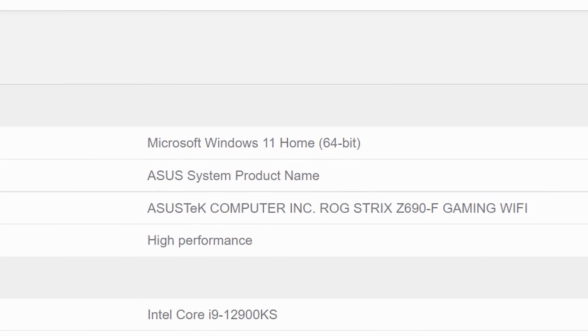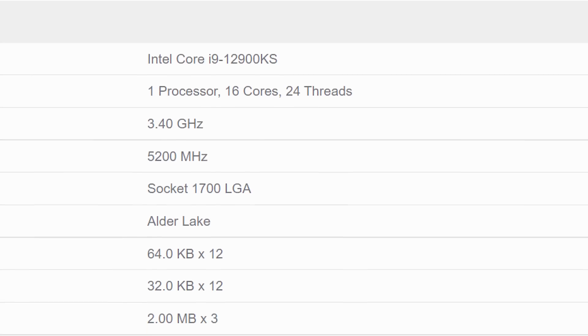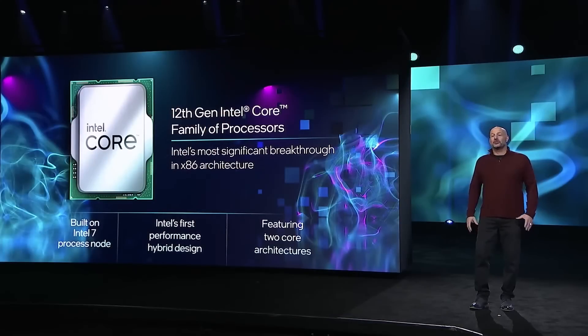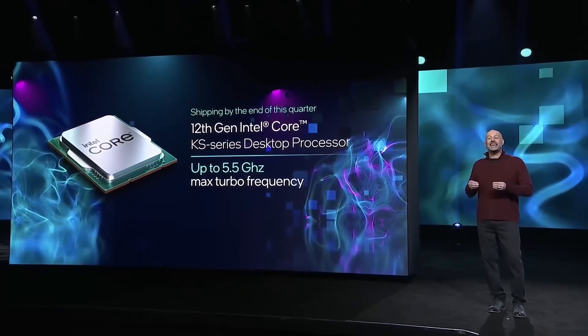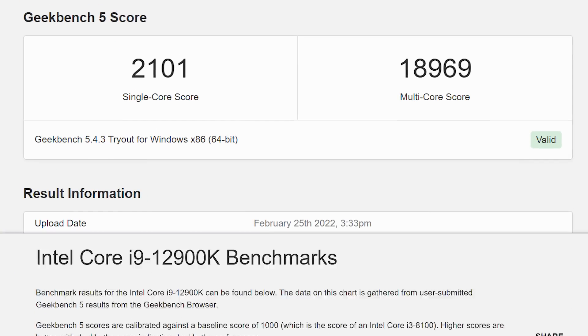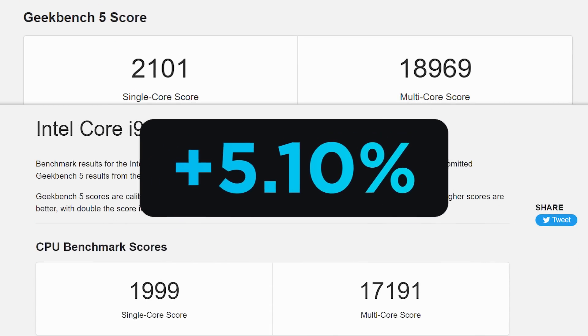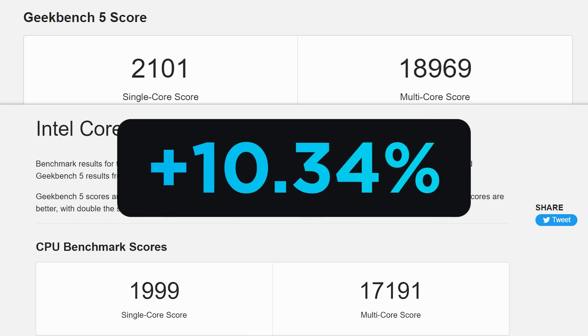It's news time, and first up for today we have one of the first benchmarks on Intel's upcoming i9-12900KS. The KS variant was announced back at CES, and it gets a boost clock up to 5.5GHz. The CPU was recently tested in Geekbench and according to the scores, it gets around a 5% increase in single-core performance and a 10% boost in multi-core.